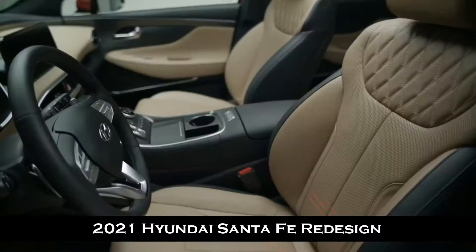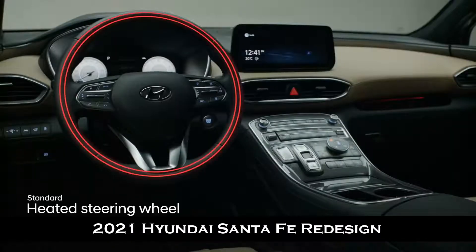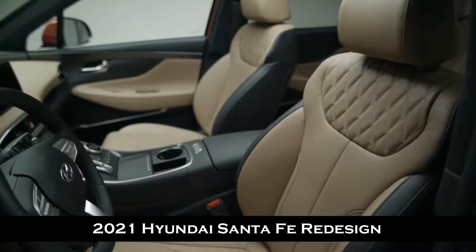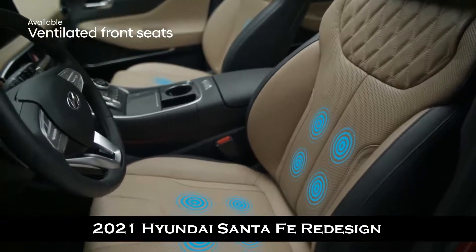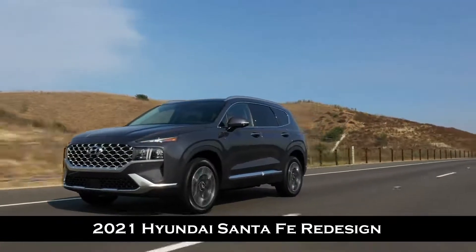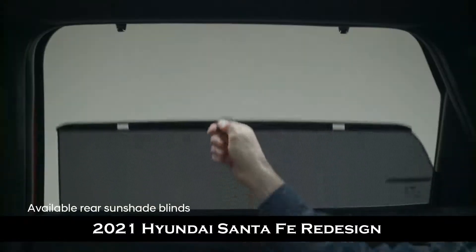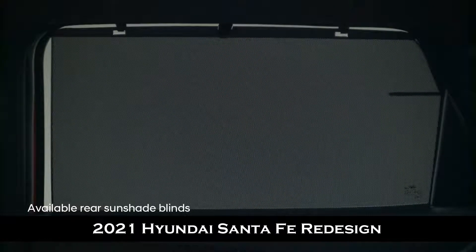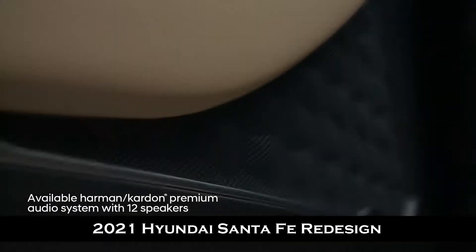Heated front seats, rear seats, and a heated steering wheel surround you in warmth. When the weather heats up, you'll appreciate the refreshing feeling of ventilated front seats. Both front and rear passengers have amazing views through the panoramic sunroof, rear sunshade lines offer shade and privacy, and with 12 speakers throughout the cabin, everyone gets to enjoy their favorites on the Harman Kardon premium audio system.